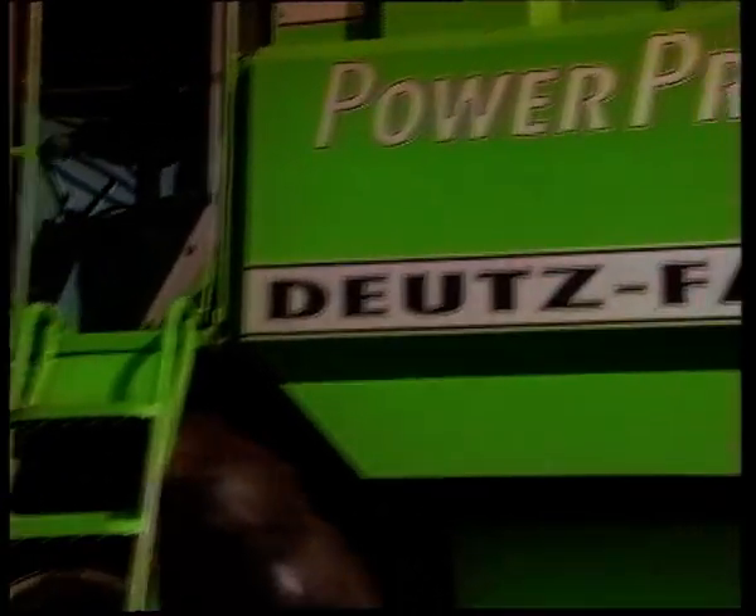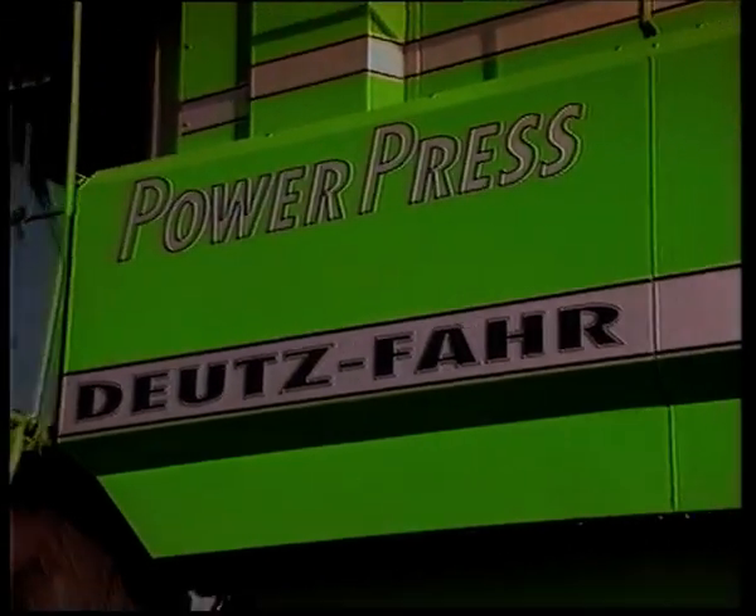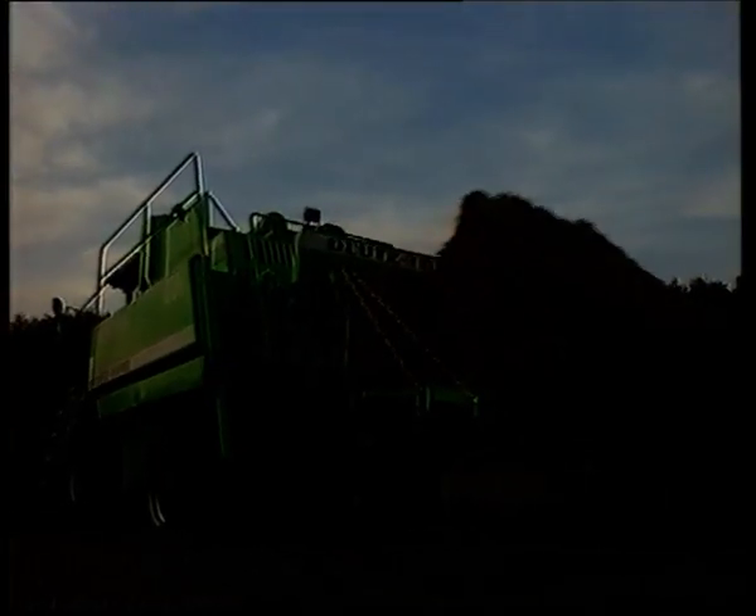Hay, straw, and silage baled in record time. Up to 100 bales per hour can be handled without problem. Up to three swaths at once.